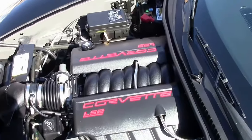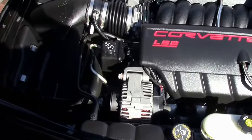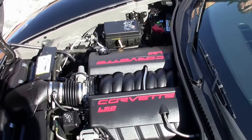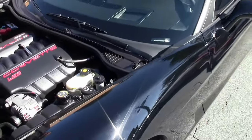Let's check out the engine bay and that LS2 Corvette engine — 400 horsepower. Gets great gas mileage in town and on the open road. Excellent engine, and it comes with a free two-year warranty.